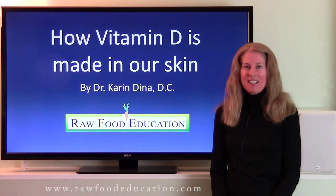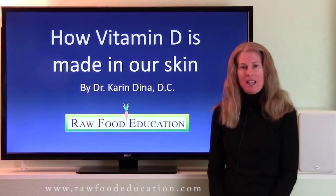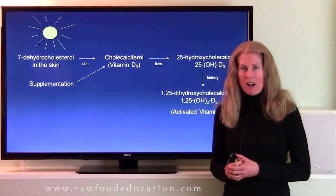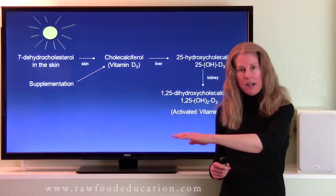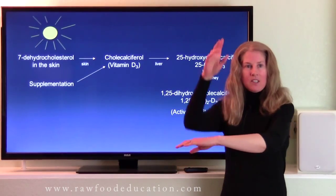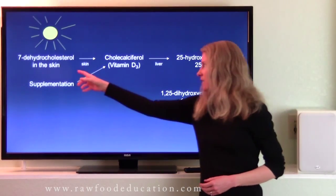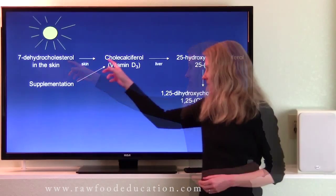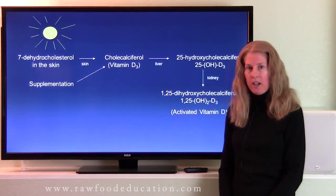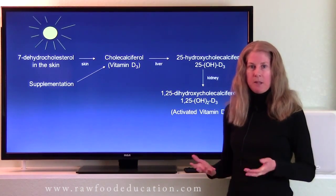Hello, I'm Dr. Karen Dina, and today I'm going to talk about how vitamin D is made in our skin. When we are outside with our bare skin exposed to the sun, ultraviolet B-spectrum rays interact with 7-dehydrocholesterol in our skin and form cholecalciferol, also known as vitamin D3. So the type of vitamin D made by our skin is vitamin D3.